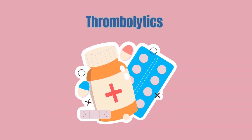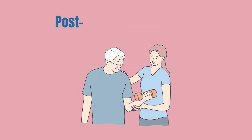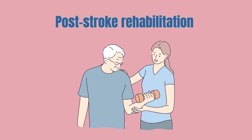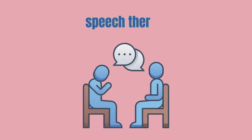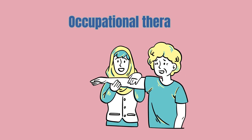Treatment options. Immediate treatment for strokes might include medications like thrombolytics to dissolve clots, or surgery to remove the clot or repair damaged blood vessels, followed by rehabilitation. Post-stroke rehabilitation can include speech therapy, physical therapy, and occupational therapy to help recover function and independence.